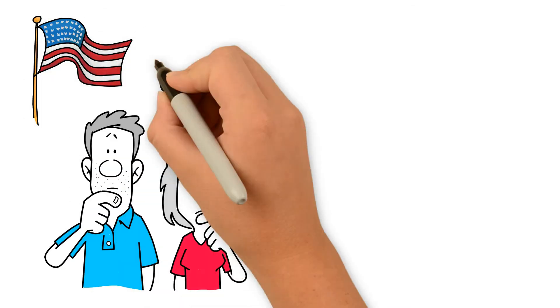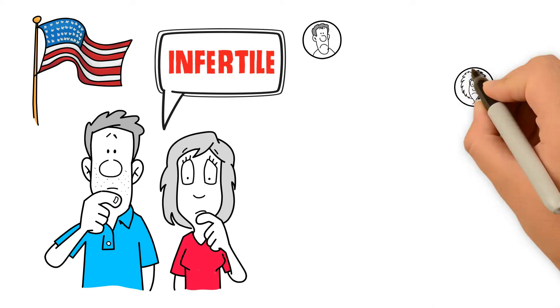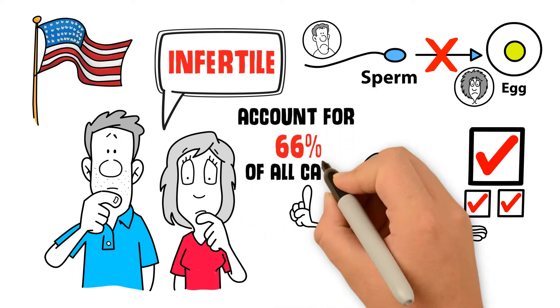1 in 8 couples in the United States are infertile. Both men and women can be the source of infertility. These are the top 3 causes of infertility and account for 66% of all cases.